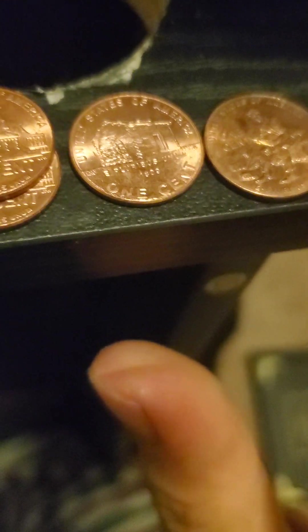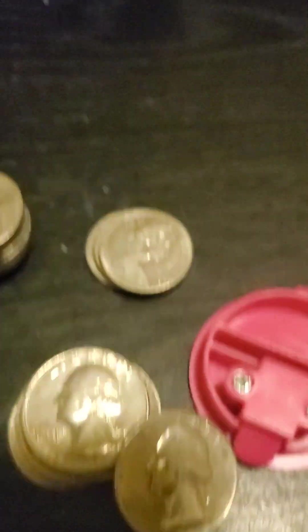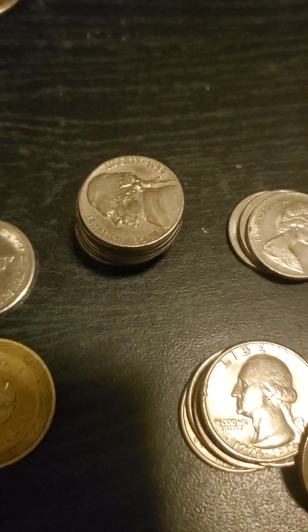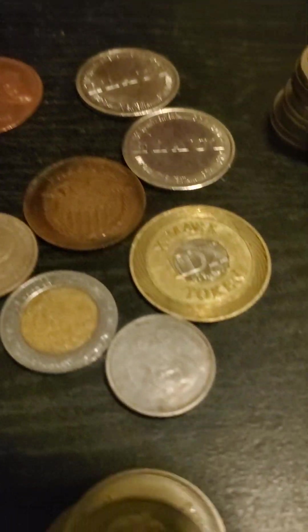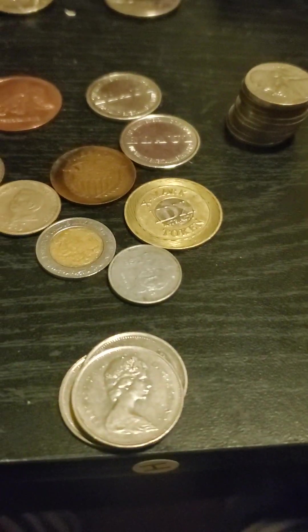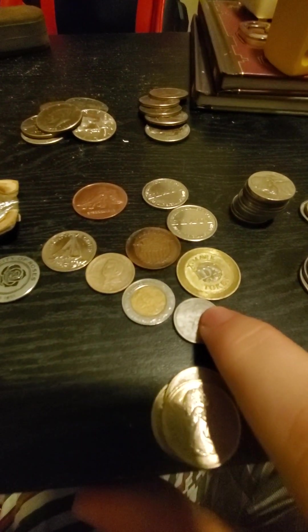This one my boyfriend got me for Christmas. And then over here in the back, I've got some American quarters from the 60s and prior. Canadian nickels, American nickels from the 60s and prior. Over here I have a whole bunch of miscellaneous coins. I'm going to zoom out a bit.